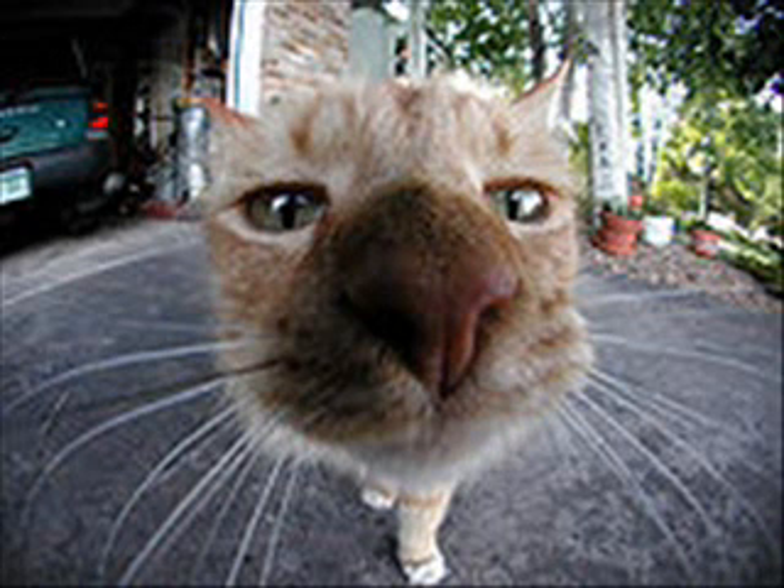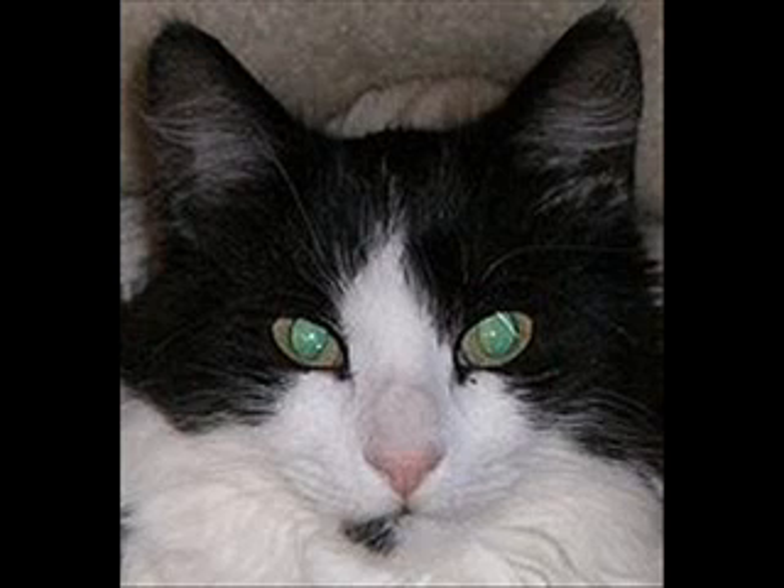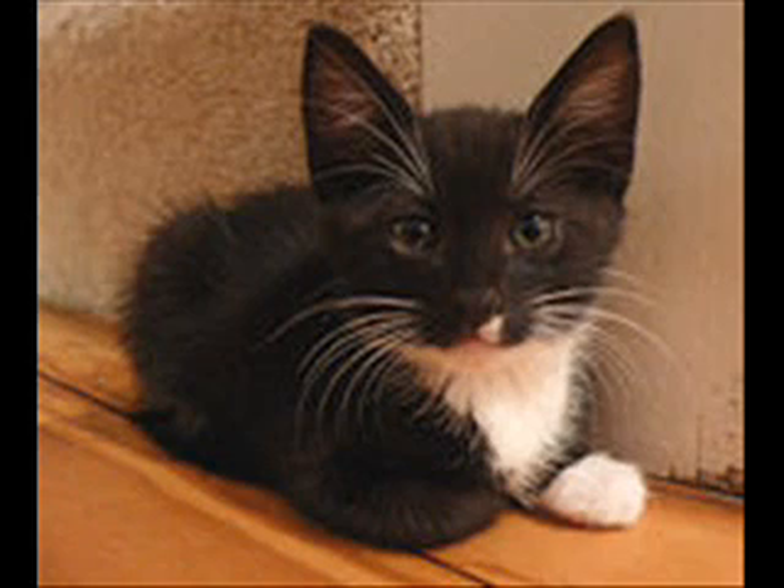Humans and cats have a similar range of hearing on the low end of the scale, but cats can hear much higher pitched sounds, up to 64 kHz, which is 1.6 octaves above the range of a human, and even 1 octave above the range of a dog.